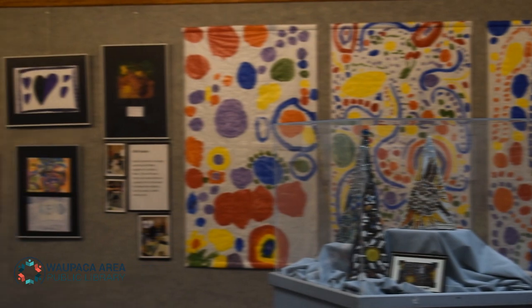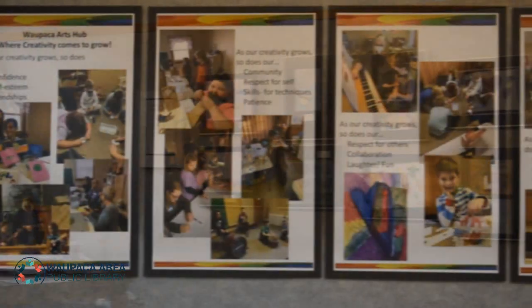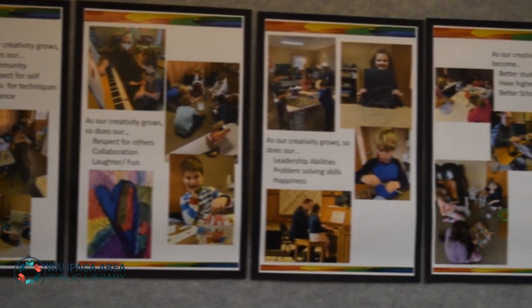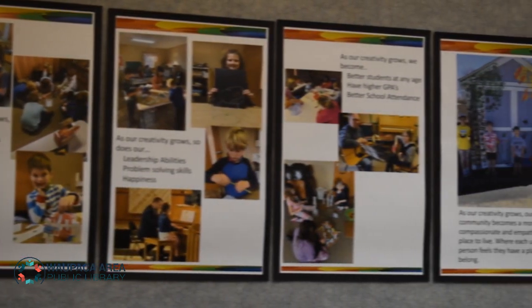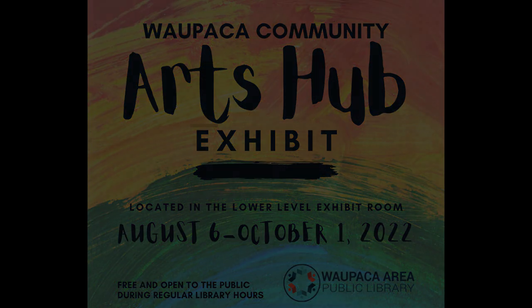See artwork created by Arts Hub participants. Create your own artwork when you visit the exhibit and learn more about the great classes offered at the Hub. This exhibit is located in the lower level of the Wapaka Area Public Library in the Exhibit Room, free to visit and open during normal library hours.